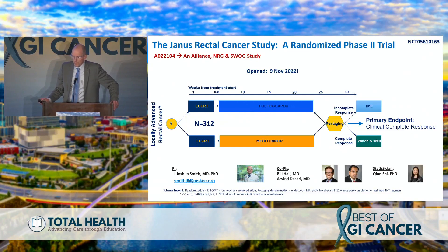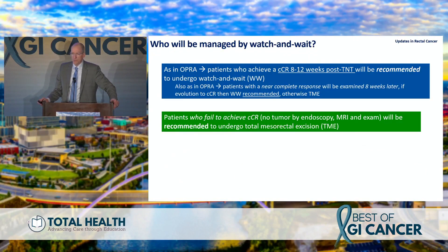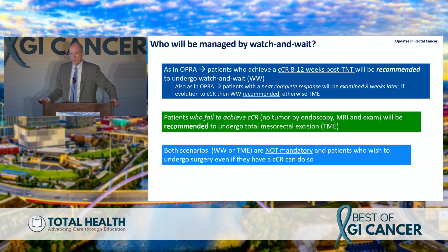The Janus trial is a randomized phase II trial building on OPRA. It went through about 20 designs before settling on CCR as the endpoint, comparing triplet versus doublet chemotherapy using a consolidation approach. Janus is now open and accruing — I'm happy to discuss it further. Patients who fail to achieve a CCR will be recommended for surgery; if they have a clinical complete response and want surgery, they can do that, but it will be rare.